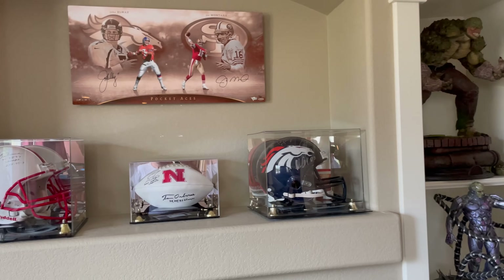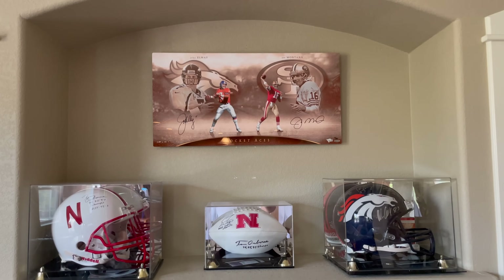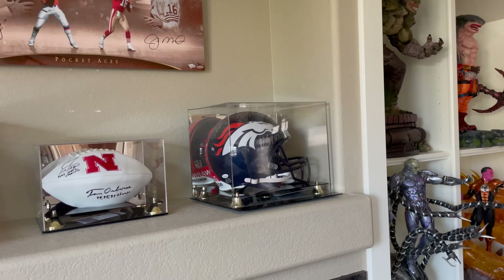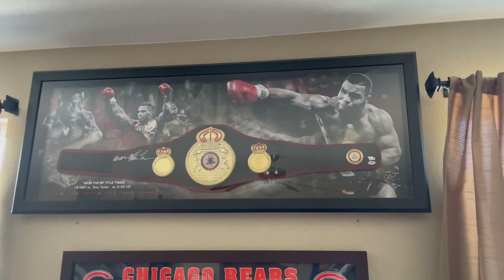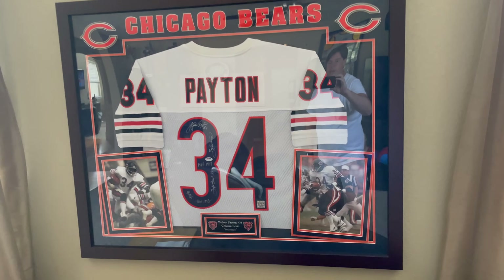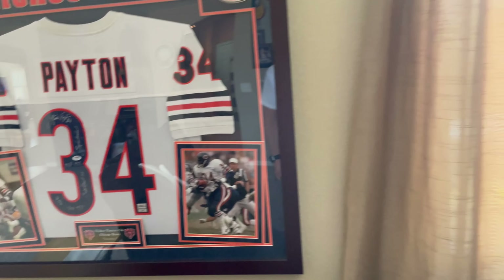And really quick, some of the autograph stuff. My favorite football teams: we've got Joe Montana, John Elway, Tom Osborne, Peyton Manning, some of the receivers from the Broncos. Muhammad Ali autographed glove, Mike Tyson belt, Sweetness. And all these are authenticated by third parties.